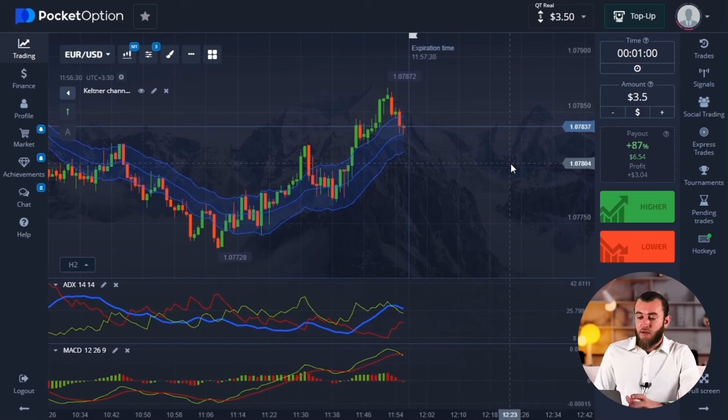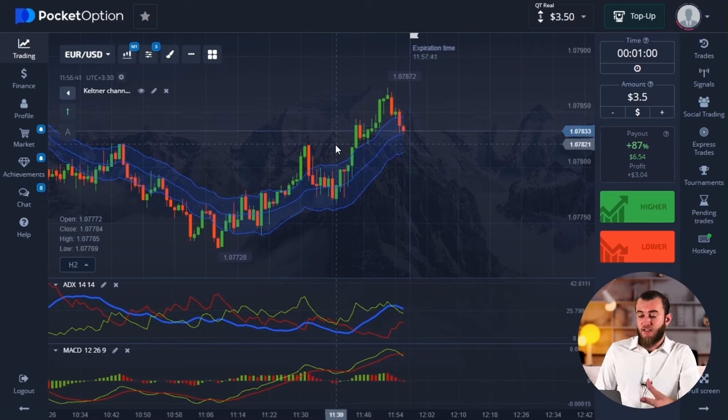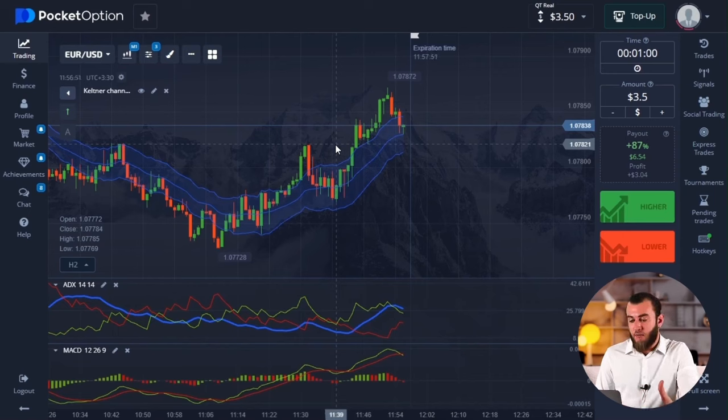You've got to figure out the end goal so you can understand if the graph has room for the movement you're planning. For example, let's say you found the right entry point, but the nearest target is so close that the chart reaches it and bounces off within a minute. So during the expiration period, there are several ups and downs, and you find yourself out of luck.